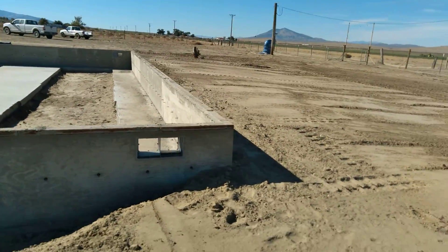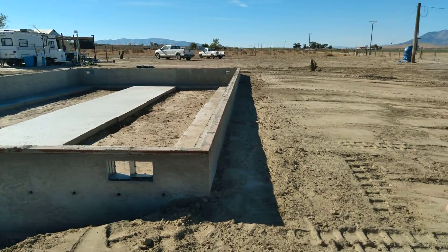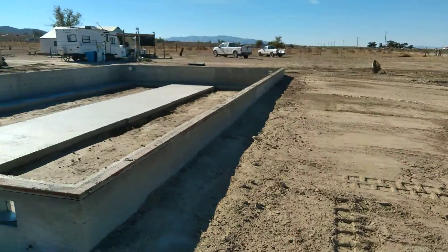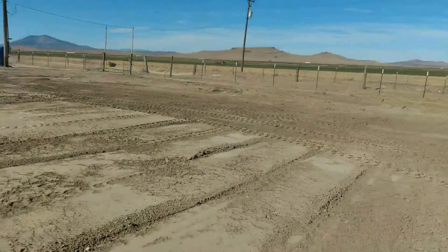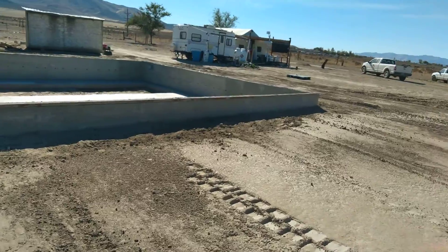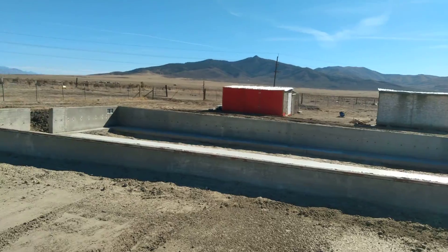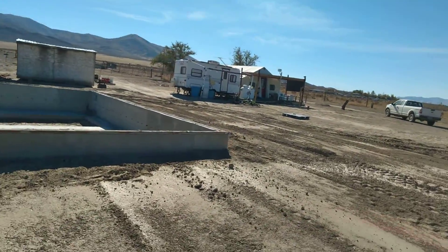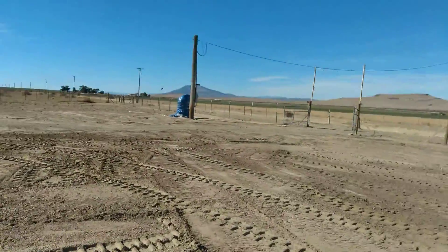They got a pretty good slope on it right here — that's going to be the front of the house. There's a road, and when I show you exactly where they got all this dirt from, oh it was a lot of dirt. They had about five, six, seven, maybe eight big dump truck loads of dirt that they dug up.